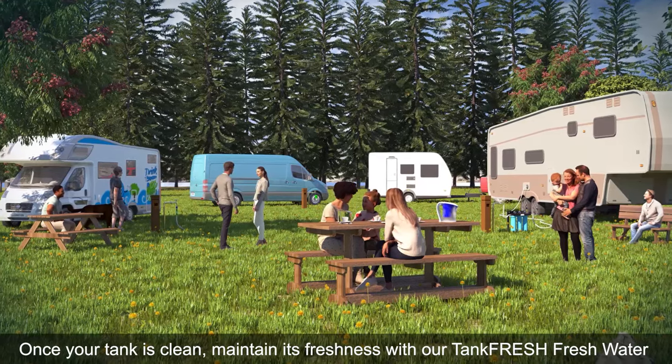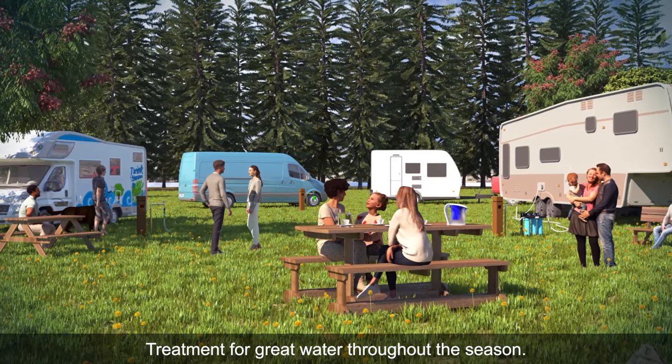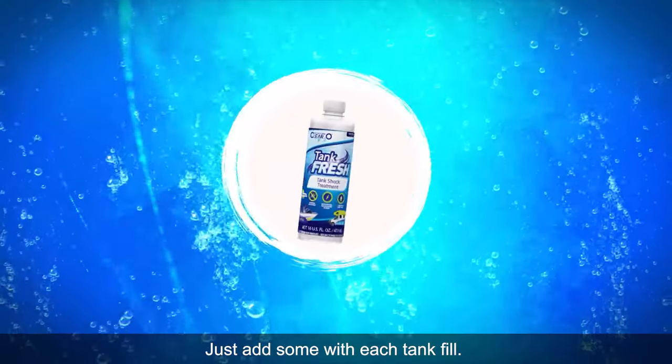Once your tank is clean, maintain its freshness with our TankFresh freshwater treatment for great water throughout the season. Just add some with each tank fill.